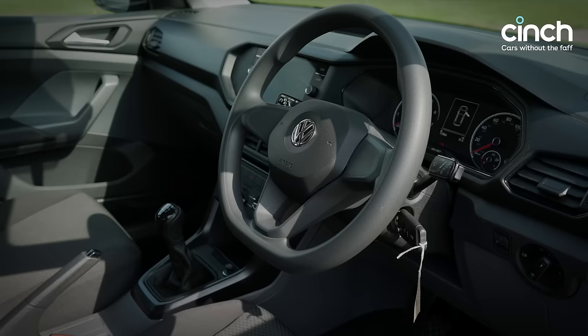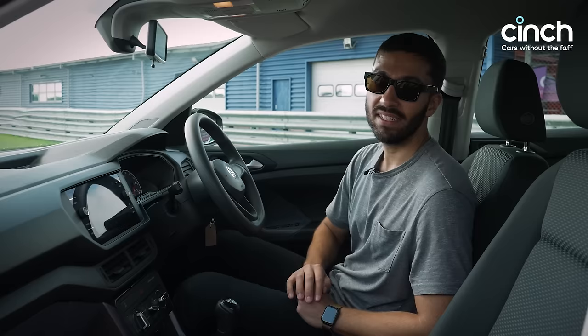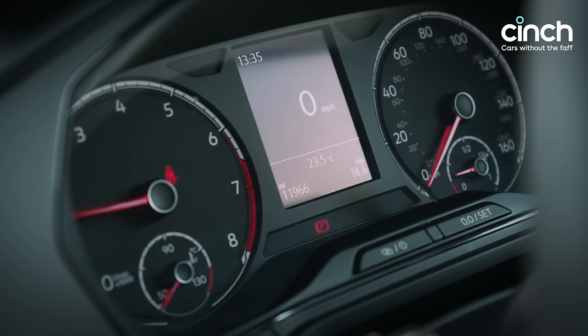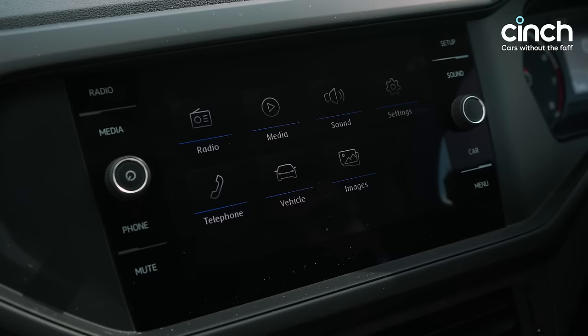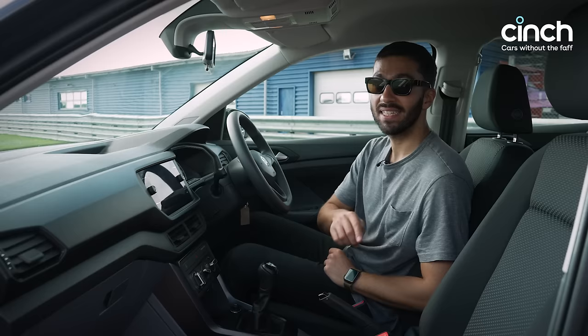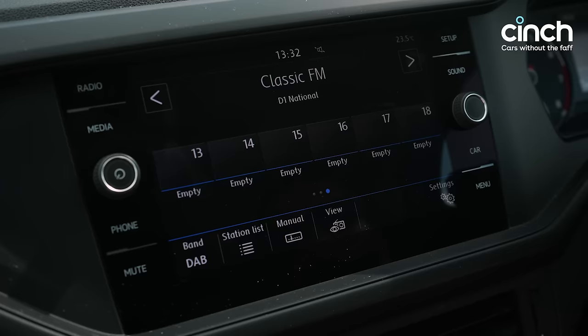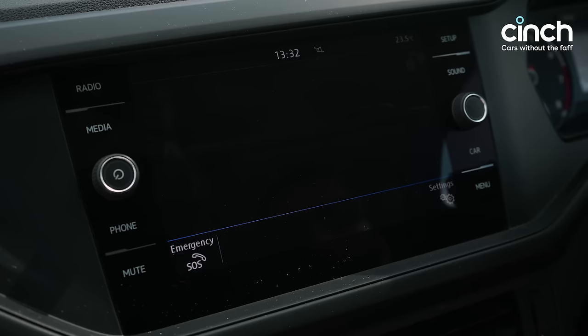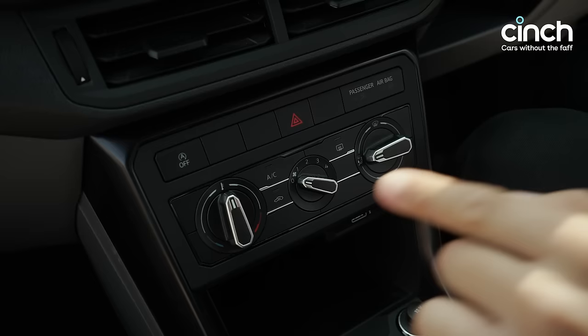Anyone who's driven a modern Volkswagen will find a lot of familiarity in this T-Cross interior — it's very functional, as is the Golf and Polo. This S model doesn't get the top-grade digital instrument cluster; it has two analogue dials but you still have a small digital screen with everything you need while driving. The touchscreen infotainment is fast to respond and simple to use, and there are manual controls for the climate control — knobs and buttons rather than fumbling through a screen.